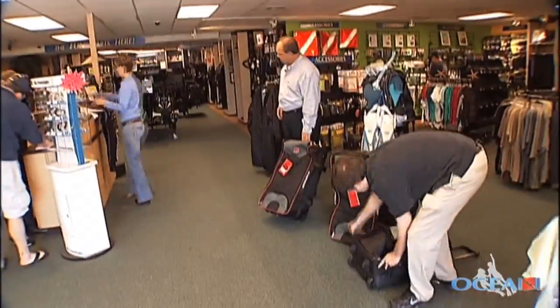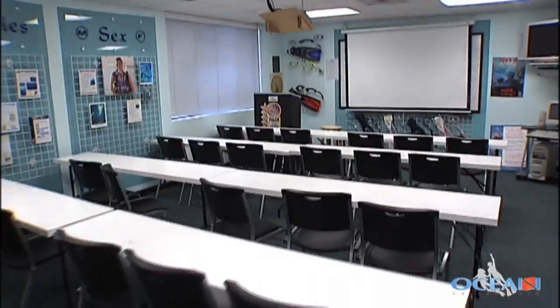We meet Ocean Enterprises staff member Reed, who gets us set up for the classes. Lectures are held just about every day of the week right here on site.